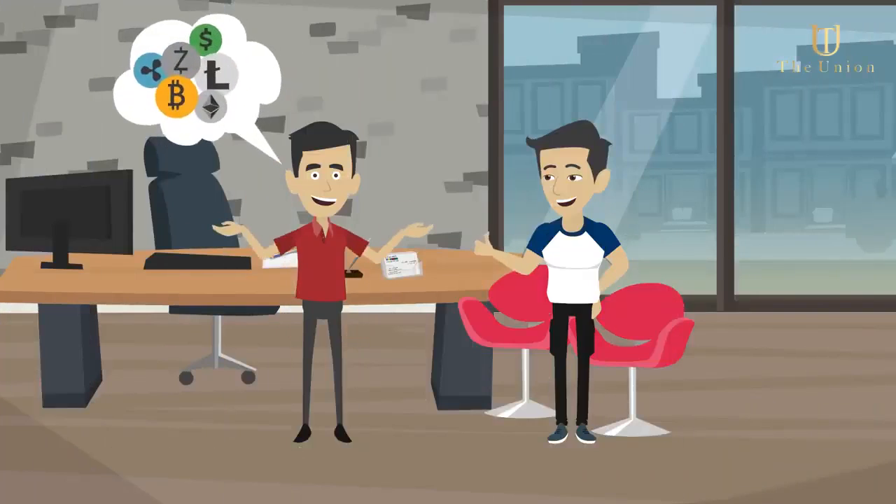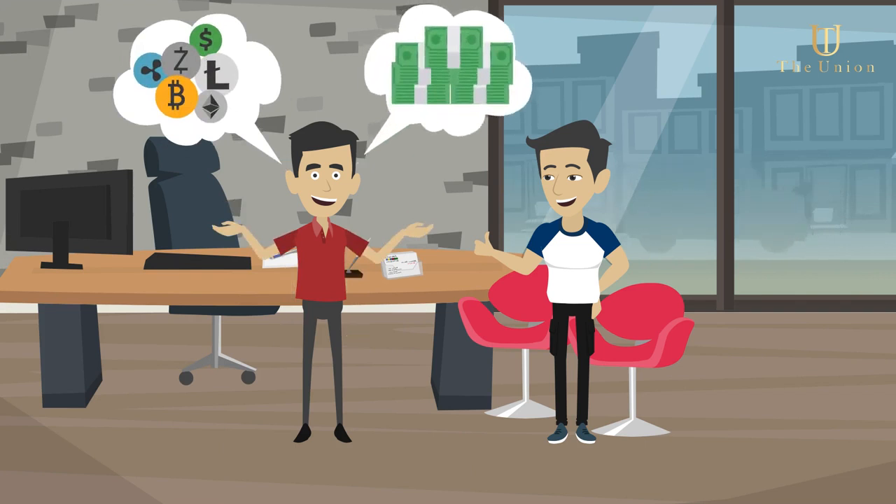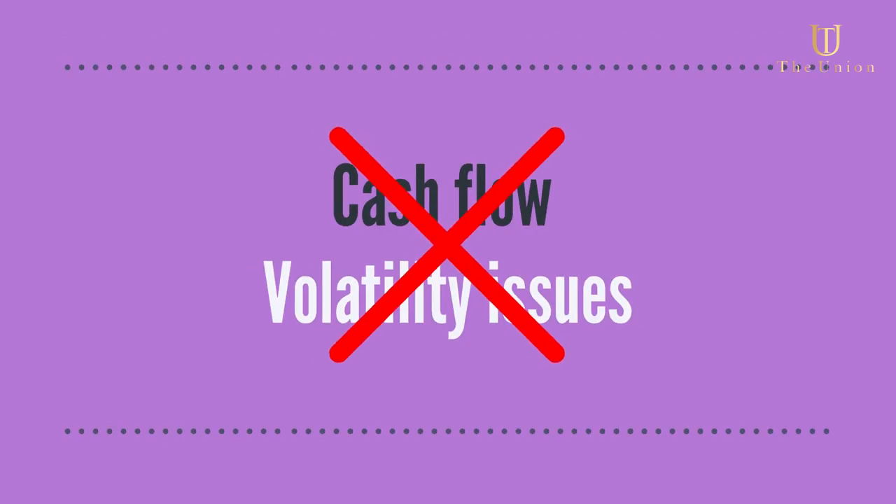The dealership chooses whether to accept and keep the cryptocurrency or instantly convert it into their local fiat currency, which means they have no cash flow or volatility issues.